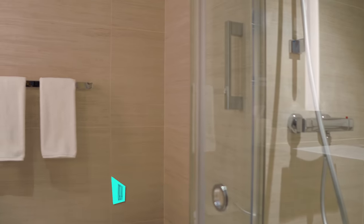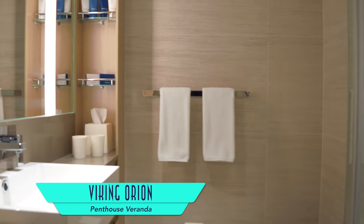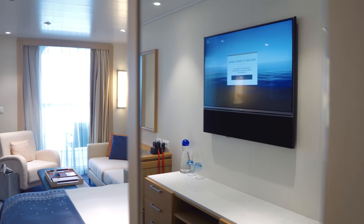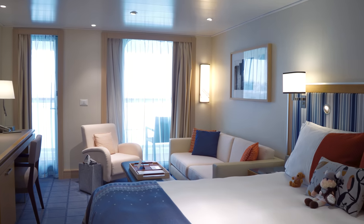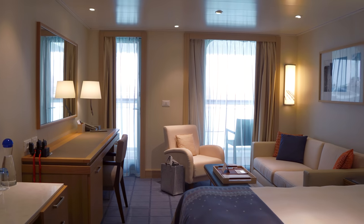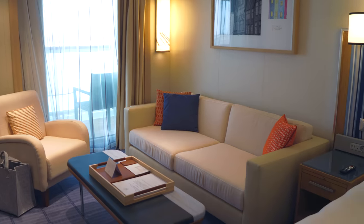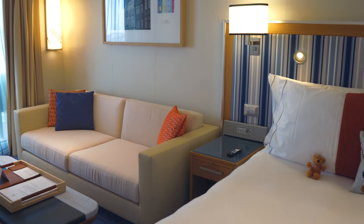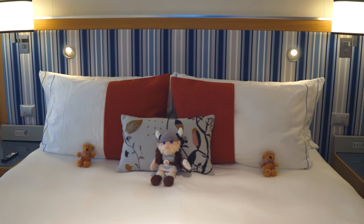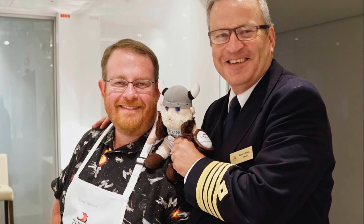Those features are perfectly repeated in penthouse veranda staterooms — a wonderfully wider category overall. Joining our teddy bears this time around to enjoy the extra space was our Viking friend Eric. You can head on over to Instagram.com/PopularCruising to see even more of our adventures together.